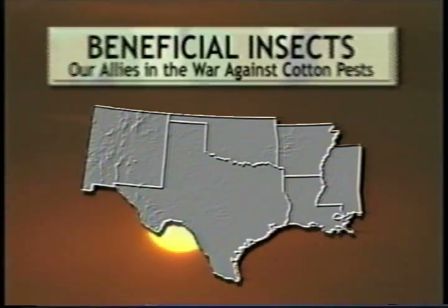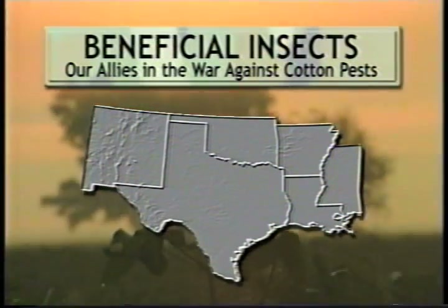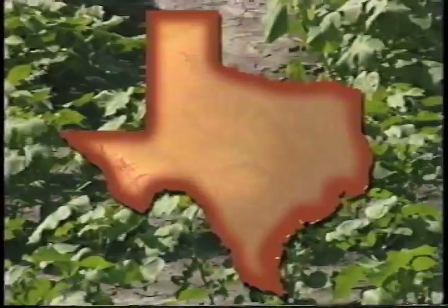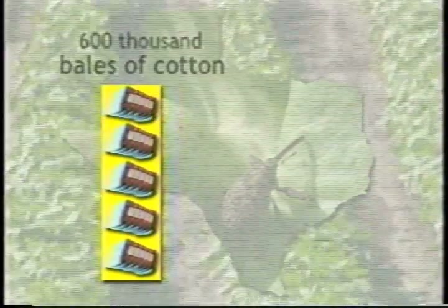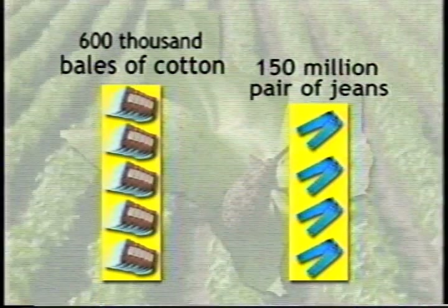There's a war raging in cotton fields across the south. The rival factions are farmers against insect pests. Every year in Texas alone, boll weevils, aphids, and boll worms gobble up an average of 600,000 bales of cotton — that's over 150 million pairs of jeans.